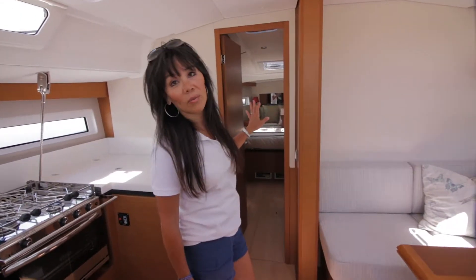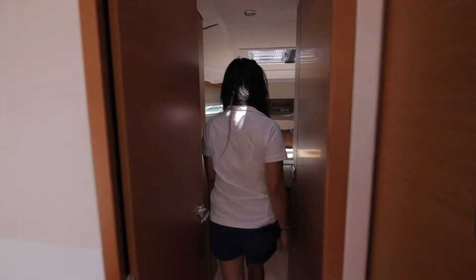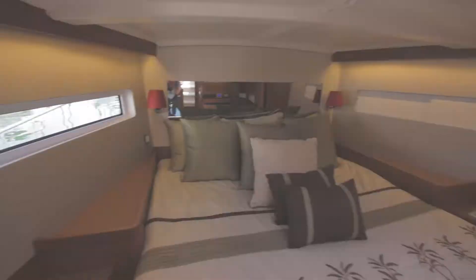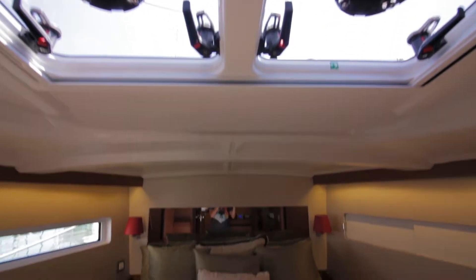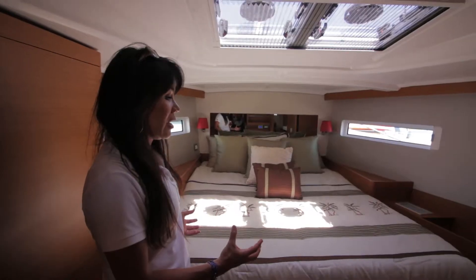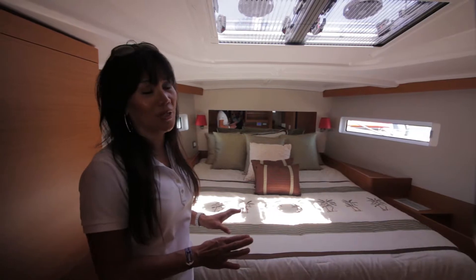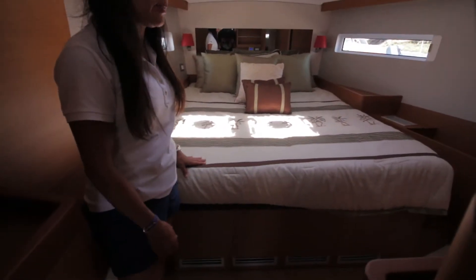Let's move forward to the master stateroom. What I love about this master stateroom is that it has a large queen-size berth that is square — easy to find sheets for. This bed also has about three drawers underneath.